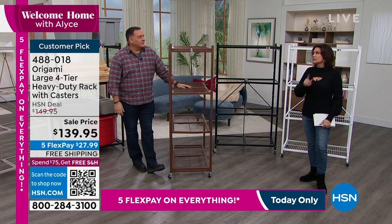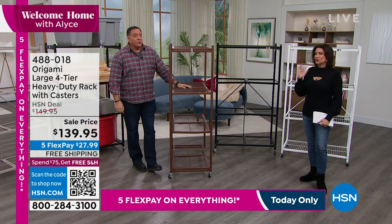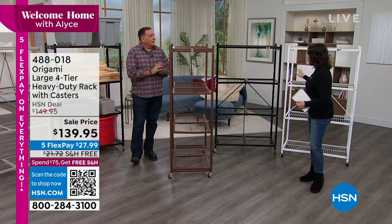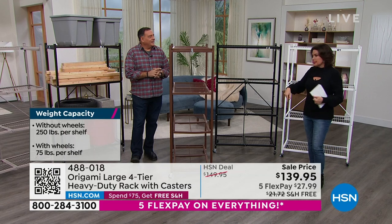It makes a wall unit instantly. Oh my God, it's fantastic. That connector — they're great, changes everything. So you might look for that on HSN.com, but you would have to buy two of these if you want to do the connector.